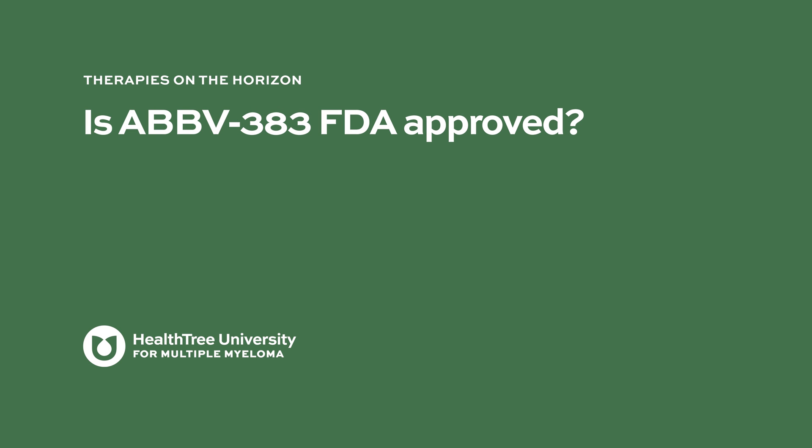Is AbbV383 FDA approved? So far, none of the bispecific antibodies have been approved by the FDA, but given the data, we are expecting that in the coming months or within a year or so, at least one or two will get approval. It is not currently FDA approved and is not available for prescription. However, you can look for clinical trials by asking your treating physician or going to clinicaltrials.gov.